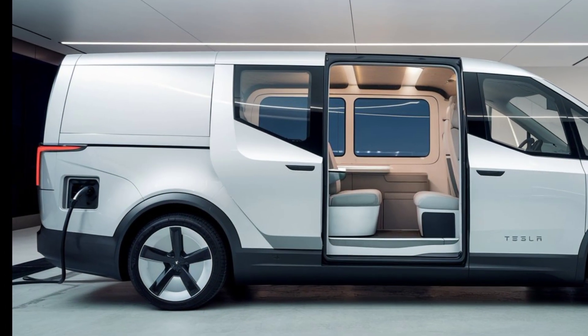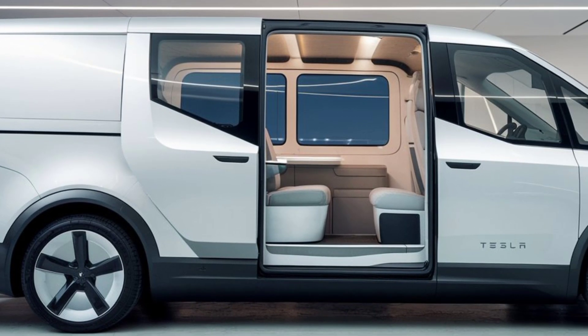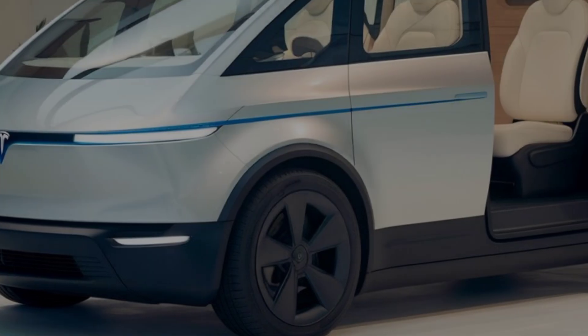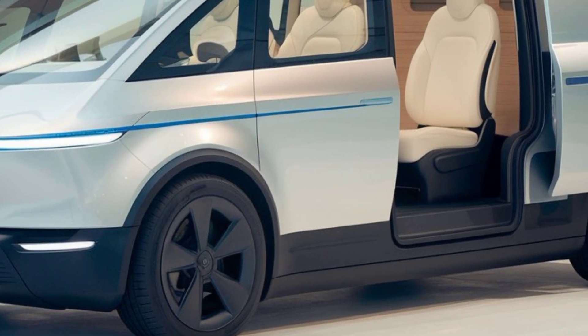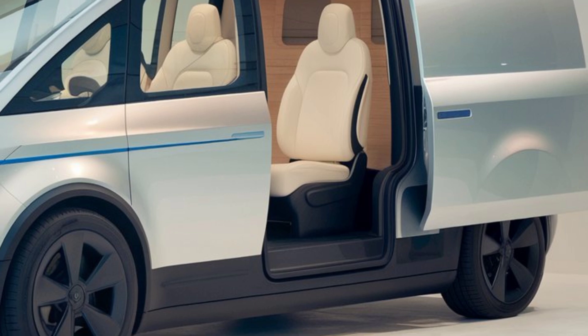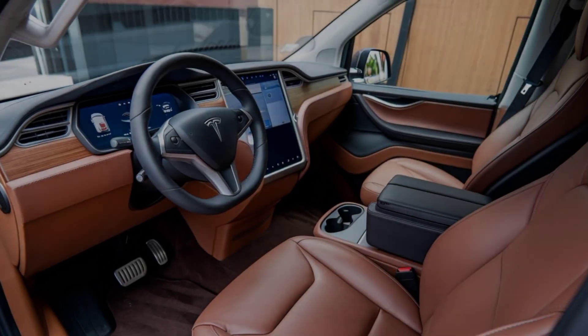The Tesla Van offers a modern silhouette and comes in a variety of color options, including a matte black and a striking silver finish. Its sliding doors are not just automatic but smart, equipped with proximity sensors that allow them to open and close seamlessly — a convenient feature for when your hands are full.